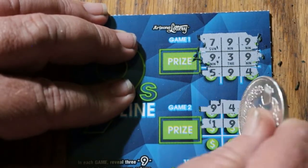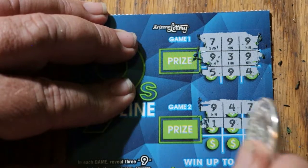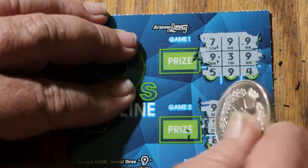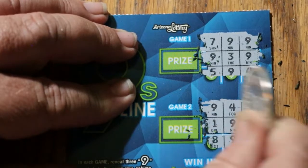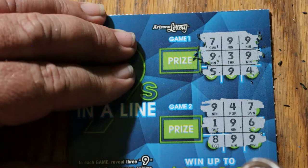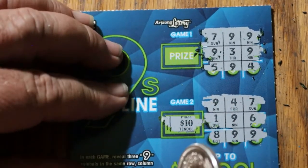So far I'm not impressed. I'm not getting the warm and fuzzies, unless there's a nine here — and there is! What do you know? Got nine, nine, nine that way. All right, so what are we getting out of this thing? Ten bucks? Hey, that works.